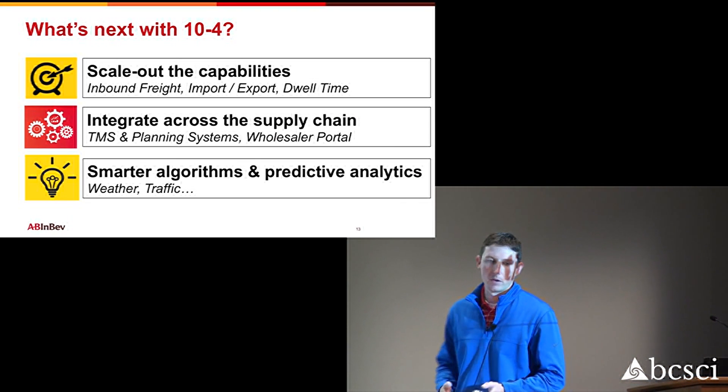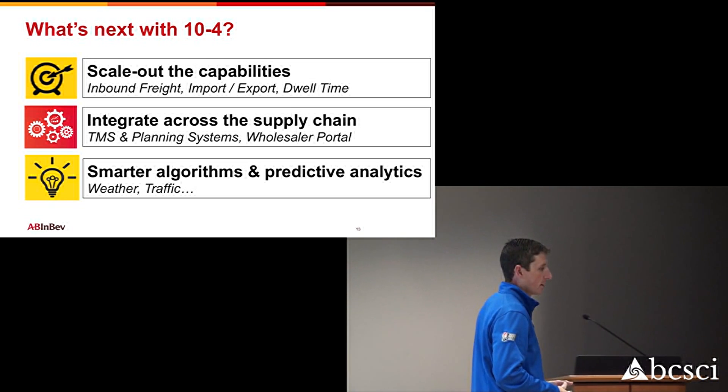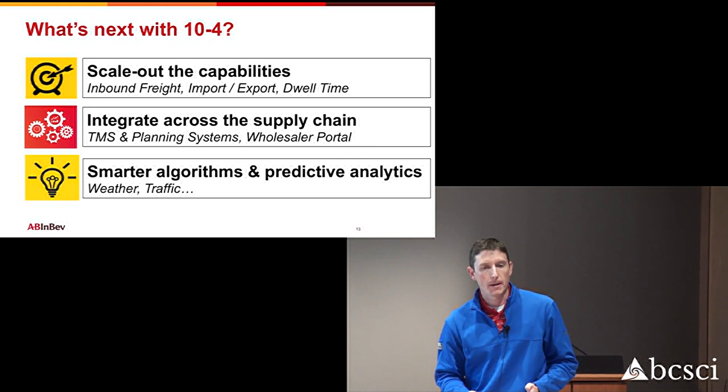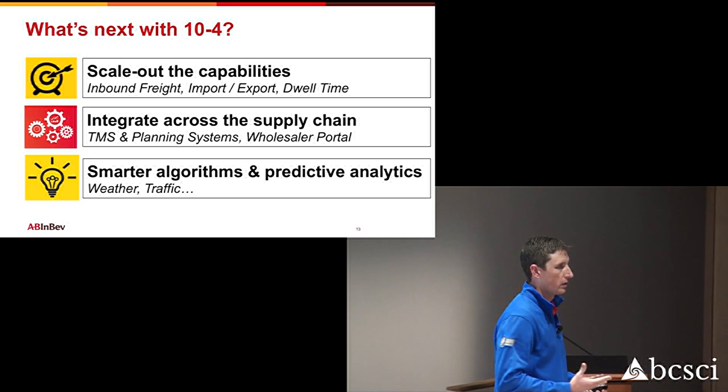We want to be more proactive with algorithms and predictive analytics — to see into the future a little bit more. We want to take into account weather, traffic, and hours of service of the driver to more accurately predict when a load will actually deliver. If he picks it up now, when will it get to the final wholesaler? We think with those metrics and the big data performance we can leverage, we can make that happen.